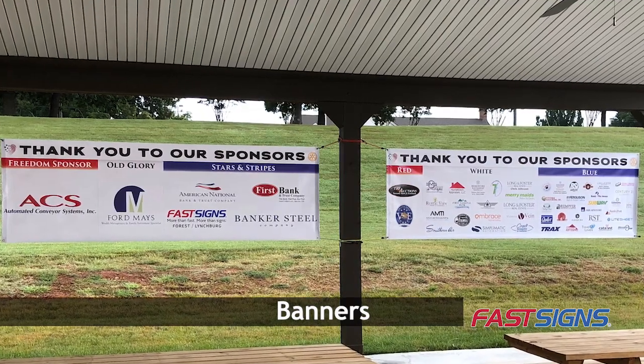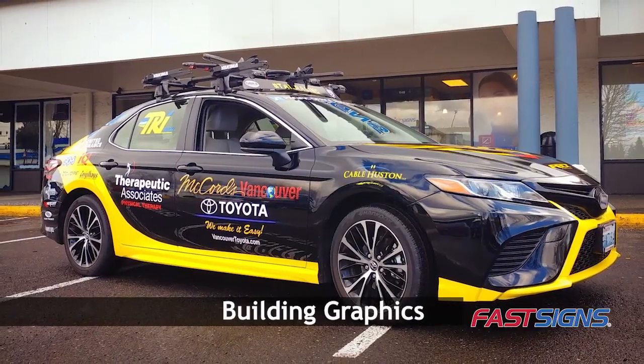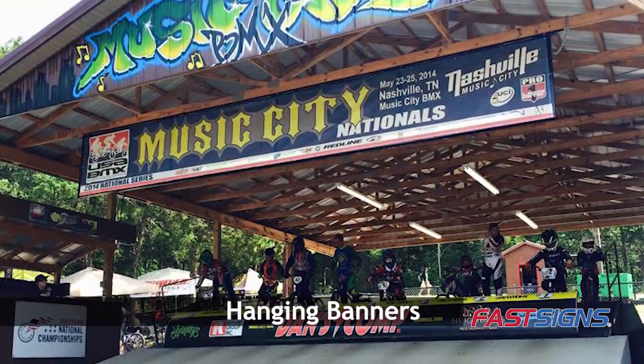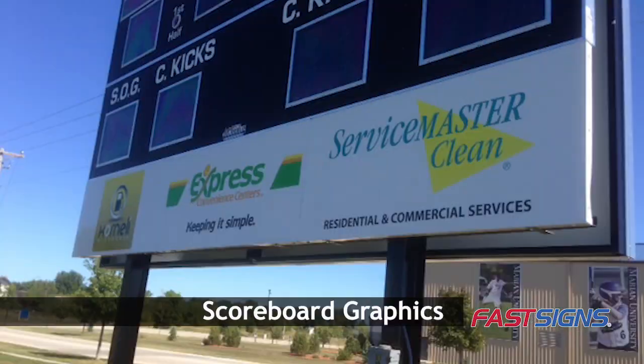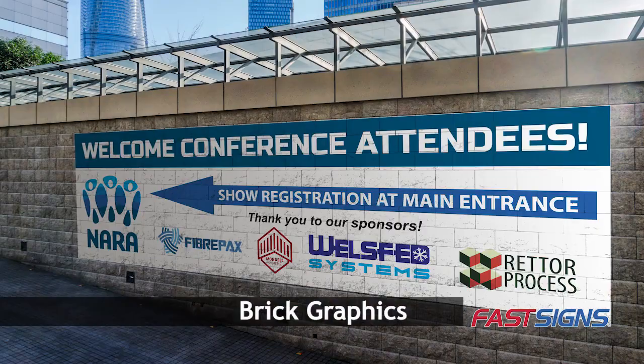Give your sponsors more visibility in return for the support they give. Maximize their exposure with the right signs and visual graphics from FastSigns. Whether at a gala, a sporting event, a trade show, or conference,